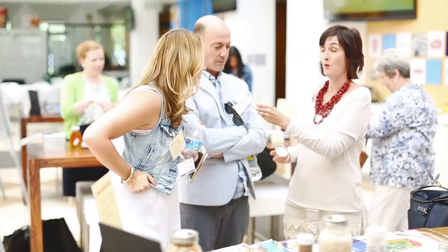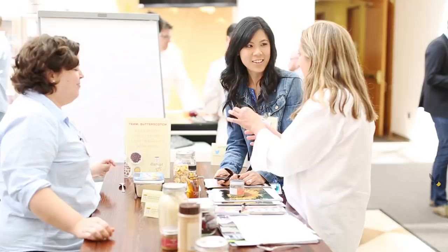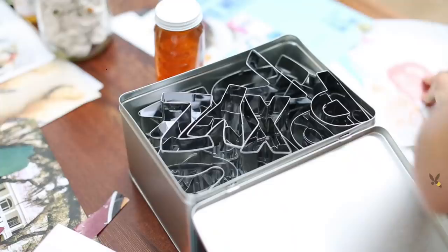We were assigned to a team, each led by an esteemed pastry chef, and each group was given a theme to work on. I was on Chef Karen Damasco's team, and our baking trend was speed scratch — taking something pre-made, adding other ingredients to build upon it, then customizing it to the seasons or our liking, and making it our own.